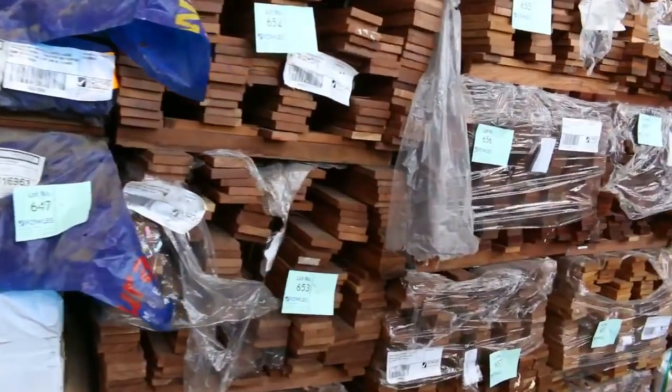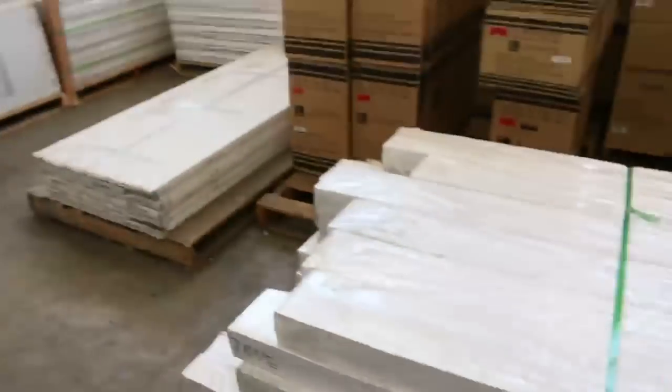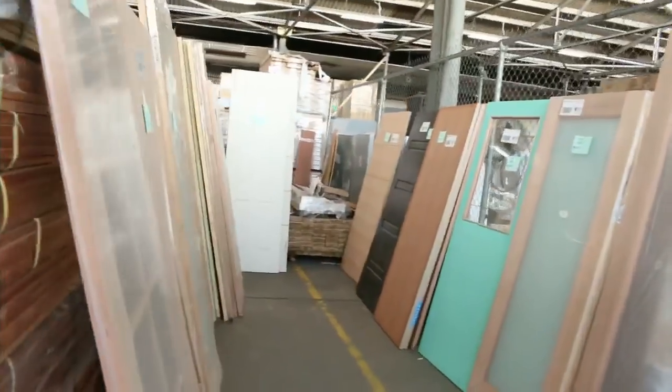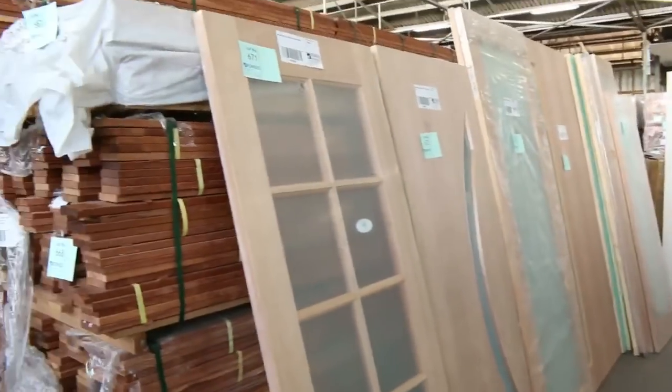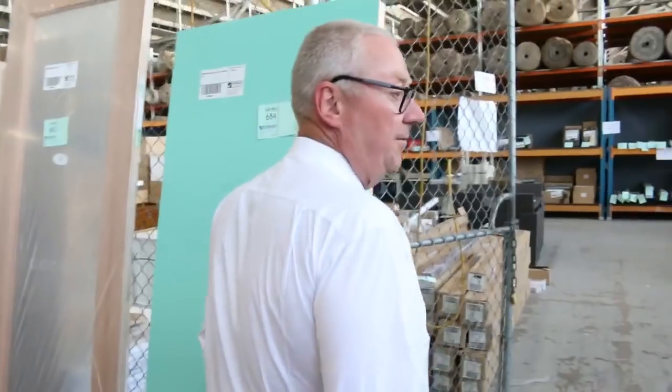In behind there we've got some campus decking - 90 by 19 and 70 by 19. And have a look at the doors we finish off with - some quality stuff. Look at the entrance doors here - colonial doors. Absolutely fantastic. Best auction of the year by far so far.